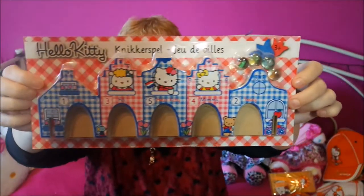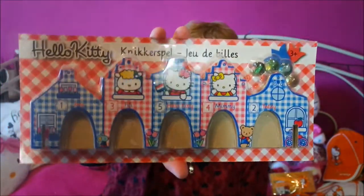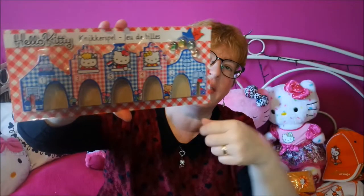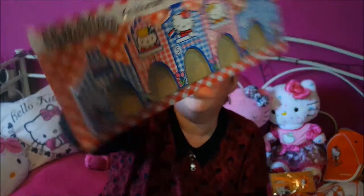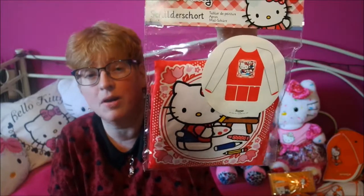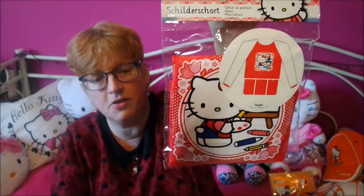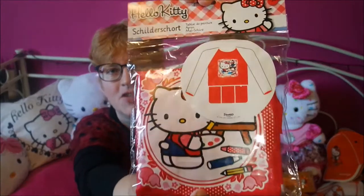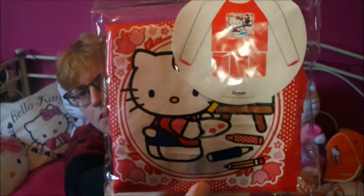I've got this cute thing — it's a Knikker spel, a marble game. It's not a really typical Dutch marble game, it just looks Dutch with Dutch houses. You put it far away and drill the marbles to get them into the doors of the houses — there are points on there. It's really cute because it looks really Dutch with tulips and little houses. Another thing from the same manufacturer is an apron for children, for when they use paint or other messy stuff. I'm not taking this out of the package because it's so neatly folded — it's got tulips and it looks like a little tile.